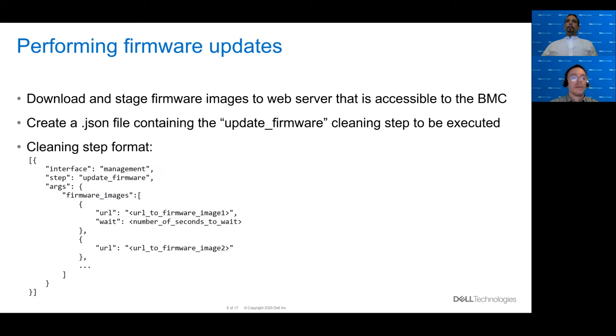The first step in applying firmware updates is to download and stage the firmware images to the web server that's accessible to the BMC. Next, create a JSON file containing the update firmware cleaning step you want executed. The interface will always be set to management, and the step will always be set to update_firmware. In the args section, you specify the list of firmware images you want applied. Each firmware image requires the URL to the image hosted on the web server, and you can optionally specify the wait time that causes the cleaning step to wait before declaring success.